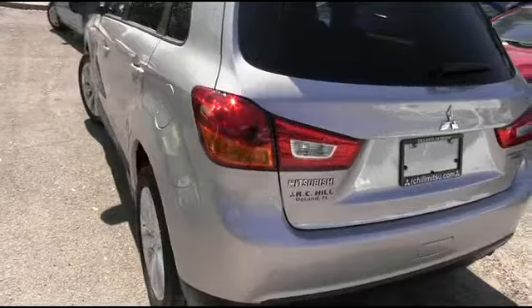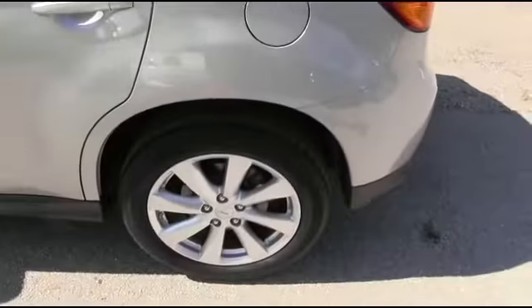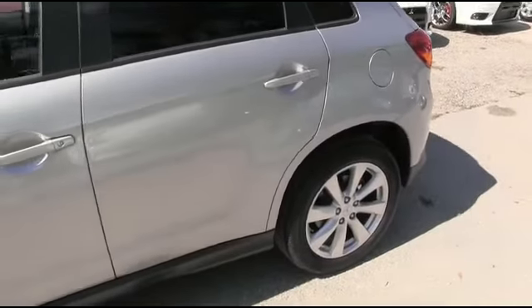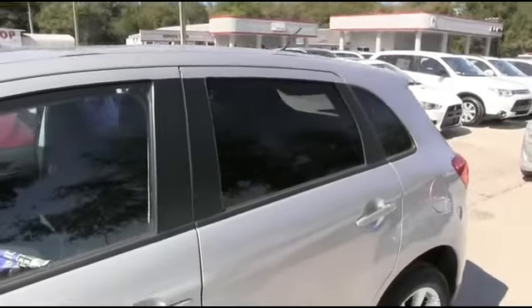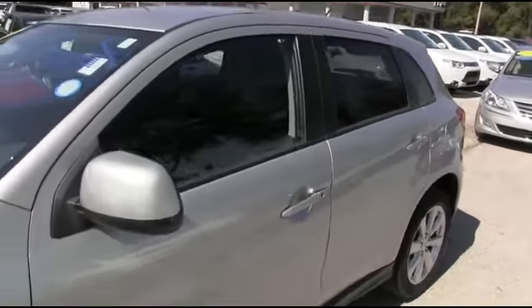You'll be styling and profiling. To be the man, you simply got to beat the man — and nobody, and I mean nobody, beats R.C. Hill. 90-day, 3,000-mile protection plus warranty. Five days love-it-or-trade-it: if your heart's not going to take it within five days, bring it back, we'll give you something else. We want to make automobile dreams come true.